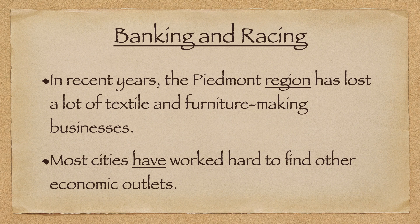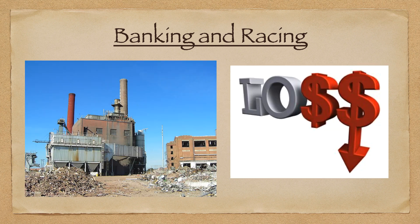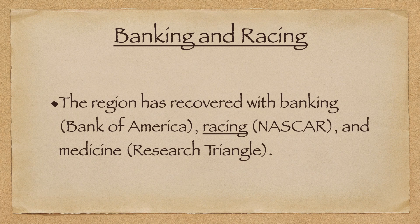In recent years, though, the Piedmont region has lost some of those factories and manufacturing, and has had to find other ways to keep the economy going. The region has recovered with various industries such as banking, motorsports, and medicine.